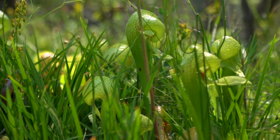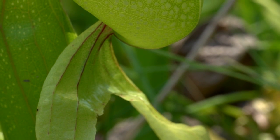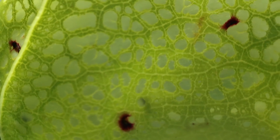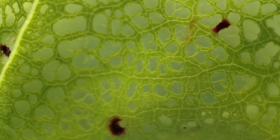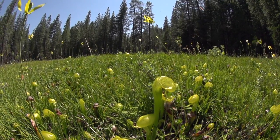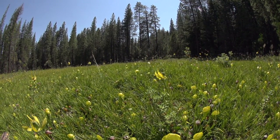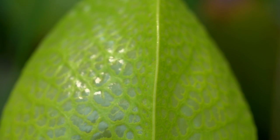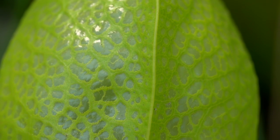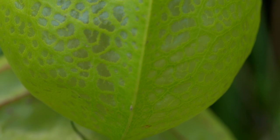In habitats like this, where there are very few nutrients, carnivorous plants act as the top predator in the ecosystem, and they'll eat just about anything that they can lure into them. It seems strange to us that a plant can be carnivorous. We've gotten used to what we think of as a natural order of things, where people and animals eat plants, not the other way around. Imagine sitting down at a salad and having the salad eat you — it's an inversion of how we think the normal world should be.